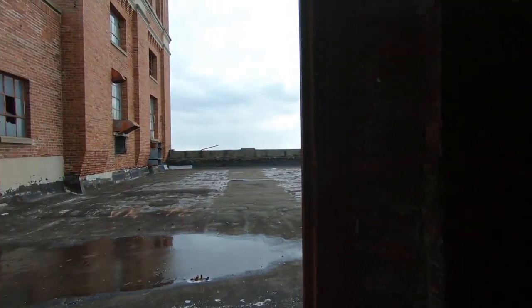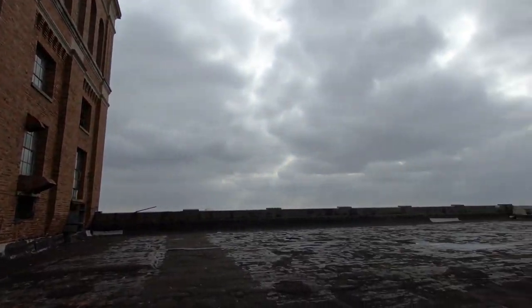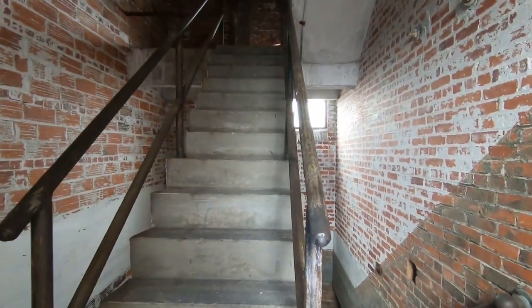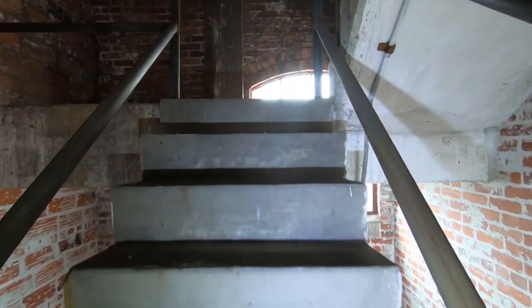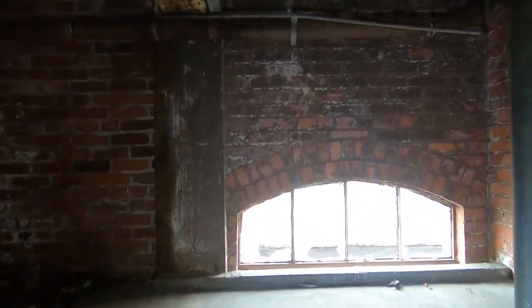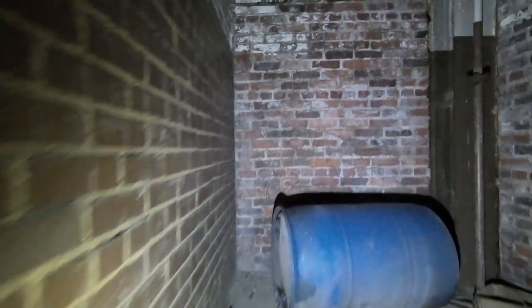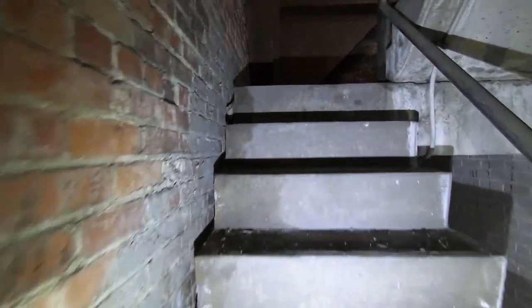Looks like we're getting pretty high up. Look at these stairs — whoa. It goes up way, way further. I'm starting to get excited. It's concrete. I don't want any words to pop out of me. Okay, we'll just hold on to the handrail. Just stay to the wall and hold on to the handrails.